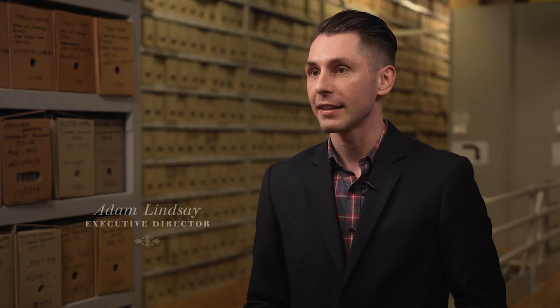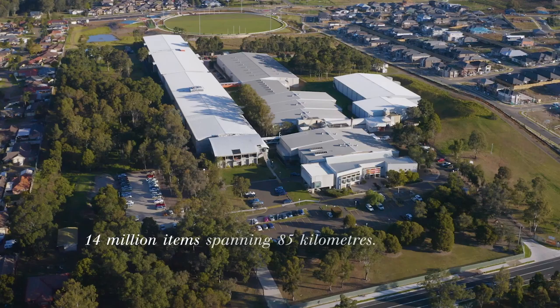It's the memory of the State, documented and described and analysed and interpreted in this very building. So it's 14 million items, it spans about 85 kilometres. And when I say item, that's an archival item — an item might be a box like this and inside that item might be 700 pieces of paper. So it's extensive.